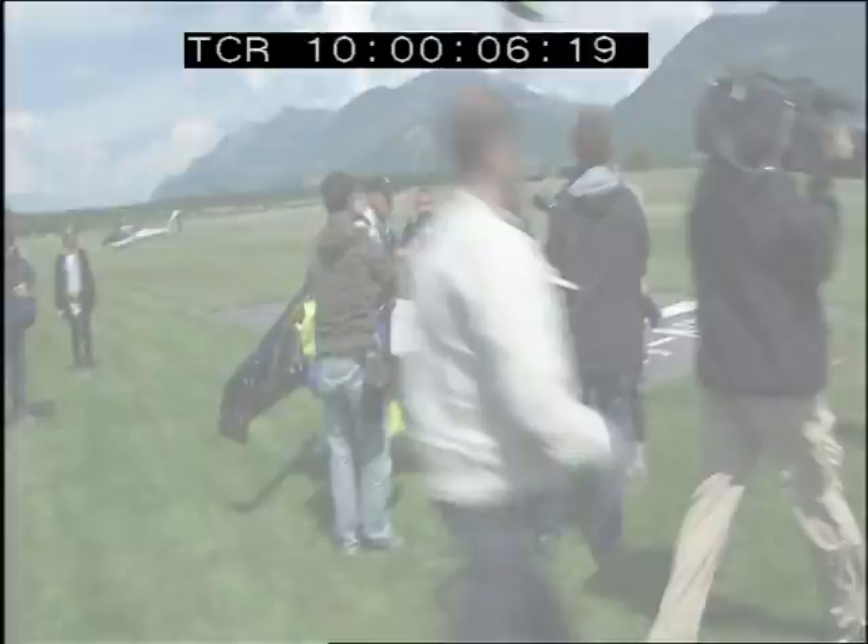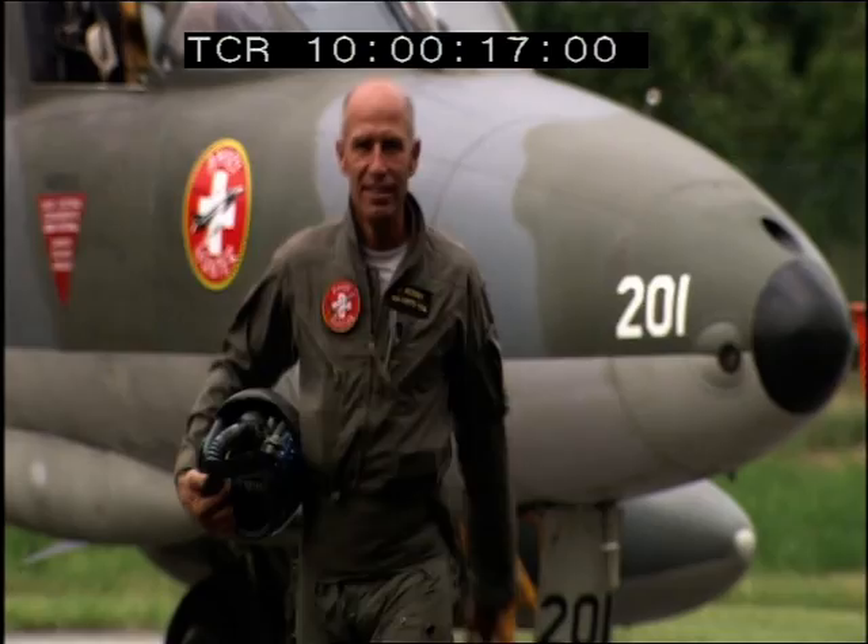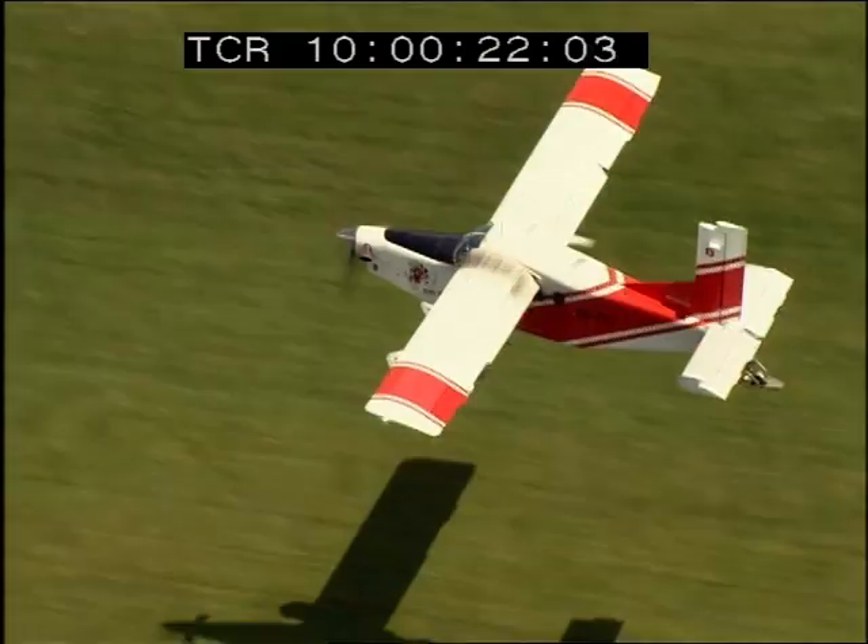From a small, unremarkable airfield, one intrepid adventurer is about to attempt an awe-inspiring world first. Blasting himself into aviation history, meet pilot Yves Rossi, otherwise known as Jetman. He's aiming to be the first to fly across the English Channel using a single jet-propelled wing attached to his back.